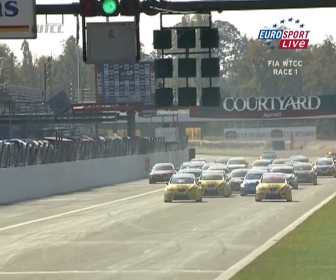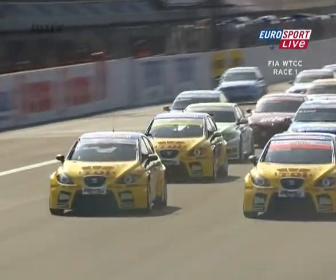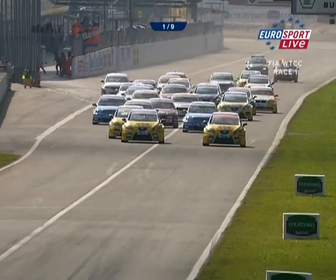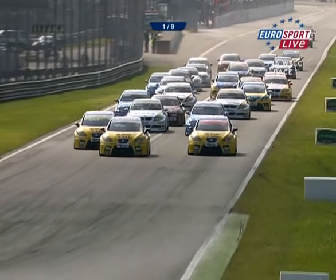And that's a good early start. The Seats have got to get away very quickly. Muller is on the left of your picture, James Thompson very far left. Rob Huff is also trying to come up the order — he's made a very quick start in the Chevrolet. But it's all about Muller and the two Seat diesels behind him.